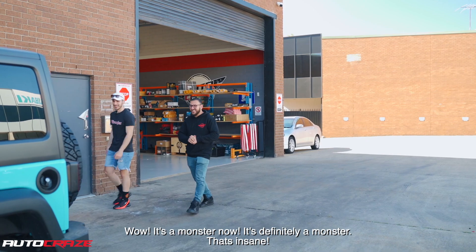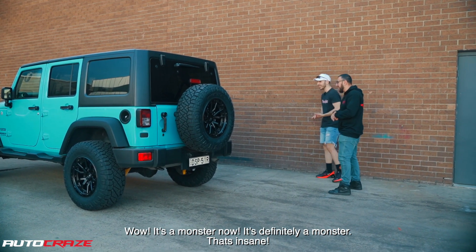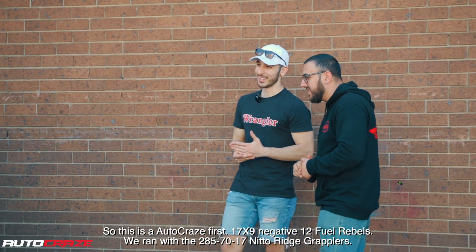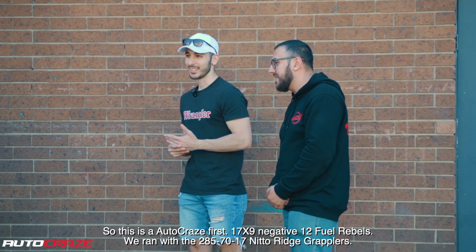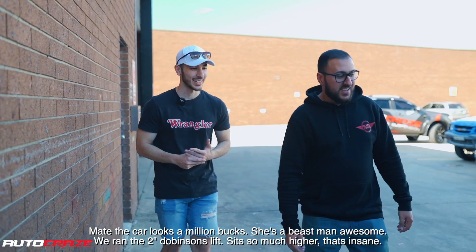Wow, it's a monster now. It's definitely a monster — that's insane. So this is an auto-crase first: 17x9 negative 4 Fuel Rebels. We ran with the 285/70/17 Nitto Ridge Grapplers. Made the car look a million bucks. He's a beast man, awesome.